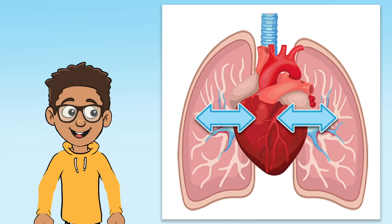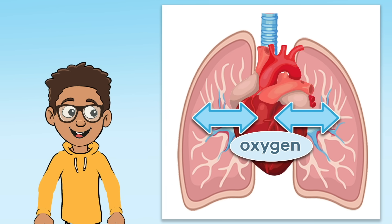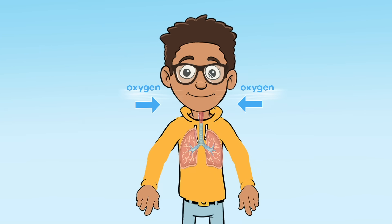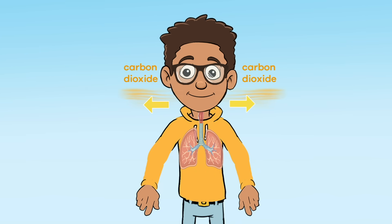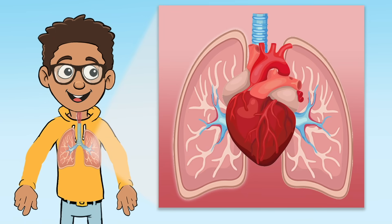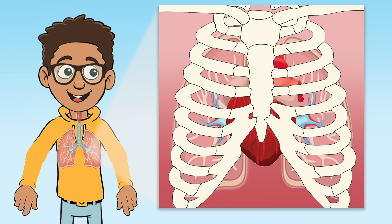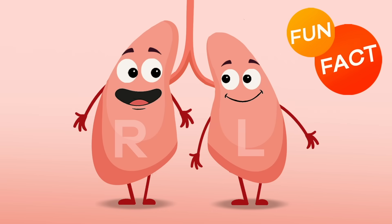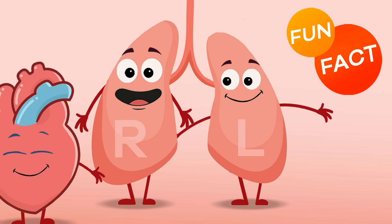There is also an exchange of gases that happens between the circulatory system and the respiratory system inside the lungs, which we will talk more about later. First up, the lungs. The lungs allow you to take in oxygen, get rid of bad air, and talk. Your body has two lungs, which take up most of the space in your chest and are protected by your ribcage. The outside of the lungs is pink, sponge-like, and squishy. Fun fact: the lung on the left side of your body is smaller than the one on the right side because it needs to make extra room for the heart.